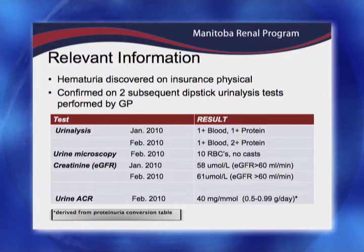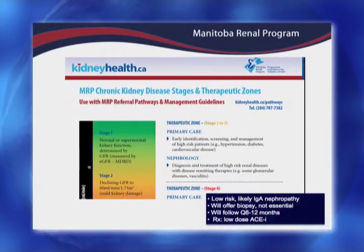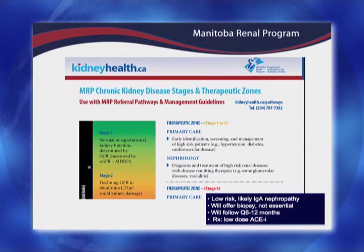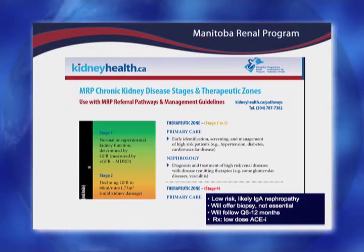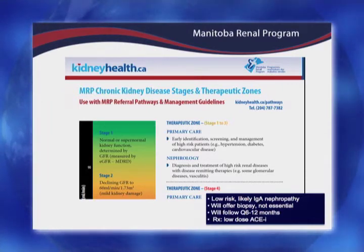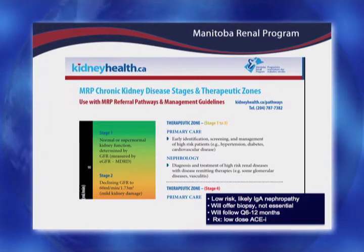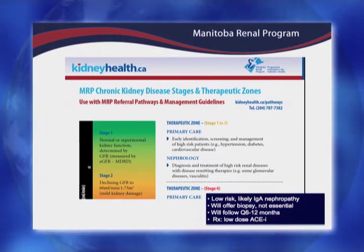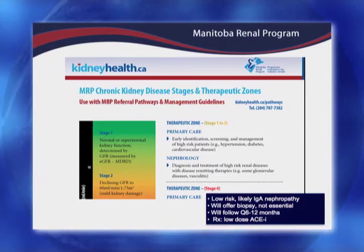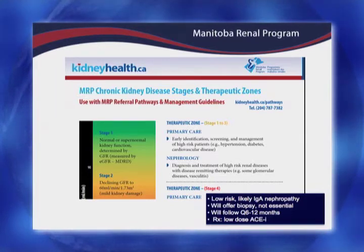So for a patient like this, this is our pathway again — what does primary care responsibility have and what does nephrology responsibility have? In stages one and two, these are normal GFR people, greater than 60, maybe with some urinalysis findings. Primary care is really charged with early identification, screening, and management of high-risk patients, especially people with hypertension, diabetes, and cardiovascular disease. Nephrology is charged with diagnosis and treatment of high-risk renal diseases with potentially disease-remitting therapy — the complicated stuff we don't expect primary care practitioners to know about.